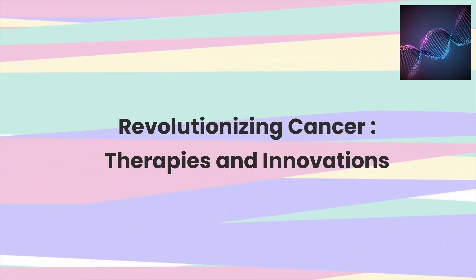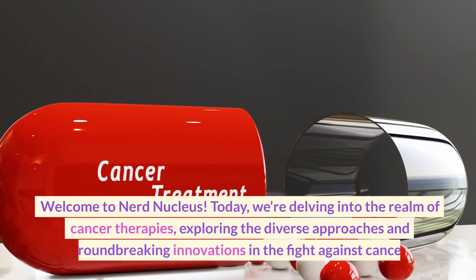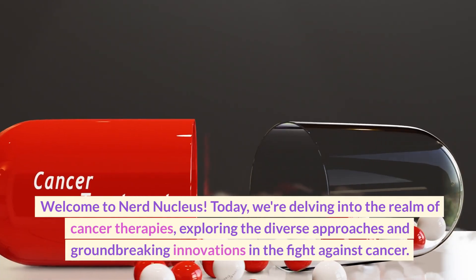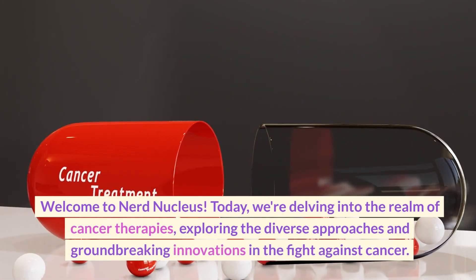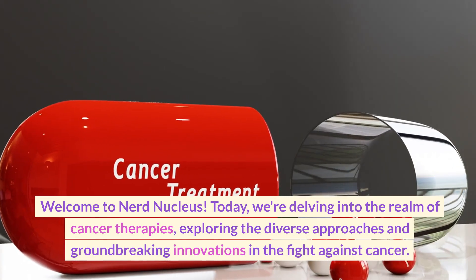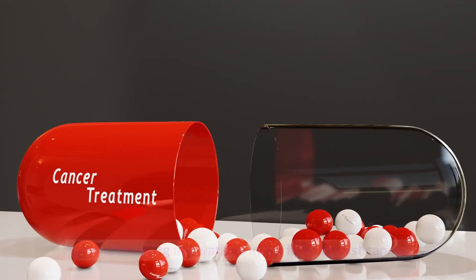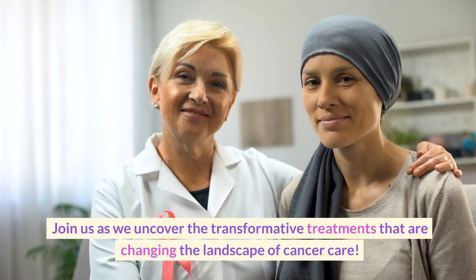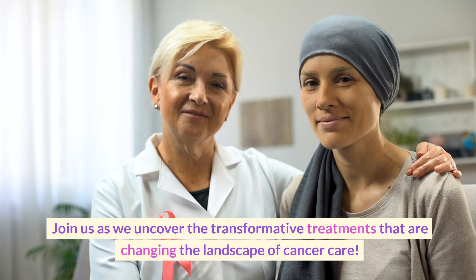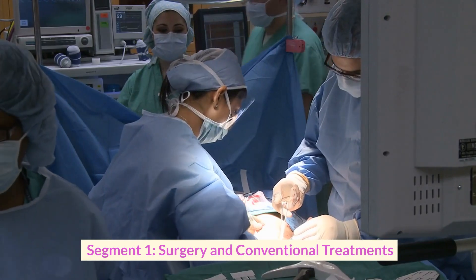Revolutionizing cancer therapies and innovations — welcome to Nerd Nucleus. Today we're delving into the realm of cancer therapies, exploring the diverse approaches and groundbreaking innovations in the fight against cancer. Join us as we uncover the transformative treatments that are changing the landscape of cancer care.